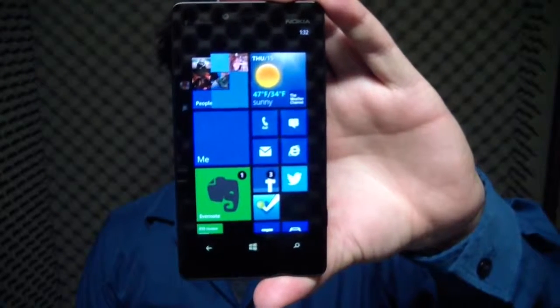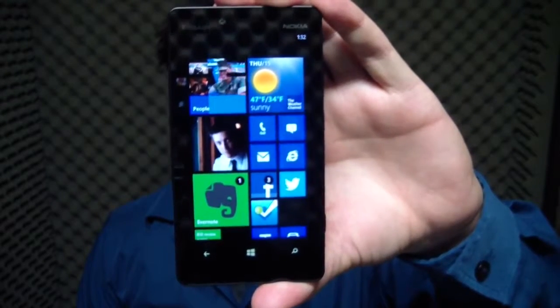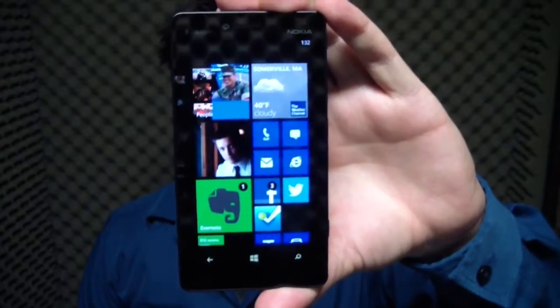The Nokia Lumia 810 is T-Mobile USA's exclusive take on the mid-range Lumia 820. Does it bring enough heat to stand on the same footing as its stock 820 companion? More importantly, is it worth the price that T-Mobile is asking? I'm Michael Fisher, this is Pocketnow, and this is our full review of the Nokia Lumia 810.